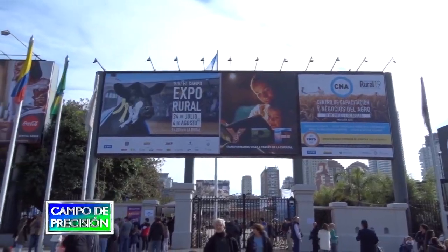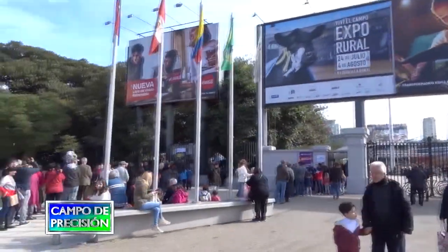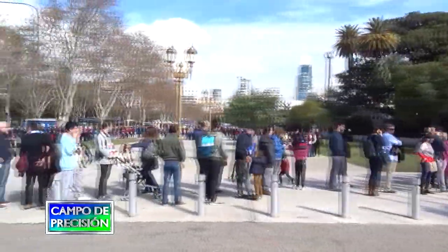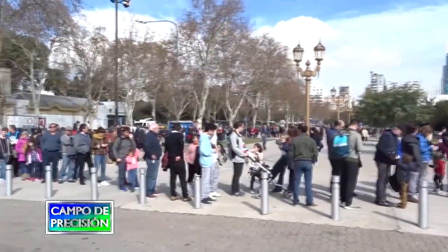En Palermo vamos a mostrar una Tucano 560 con un cabezal de girasol de 12 surcos a 70 centímetros. La Tucano ya viene equipada de serie con telemetría, mapeo y piloto GPS.